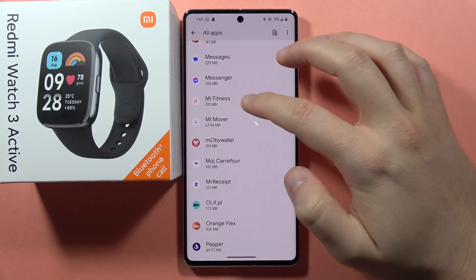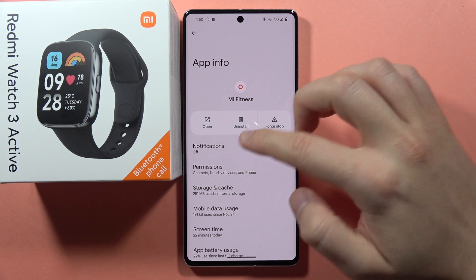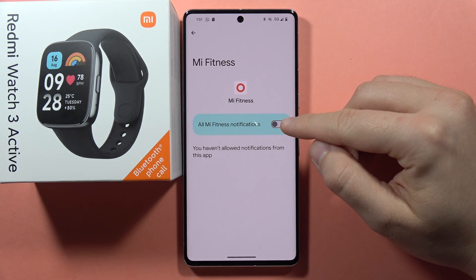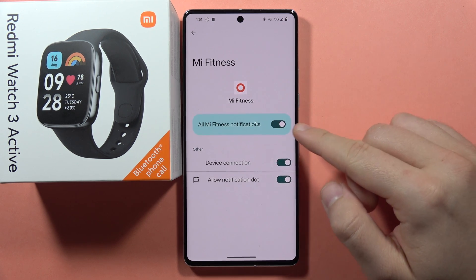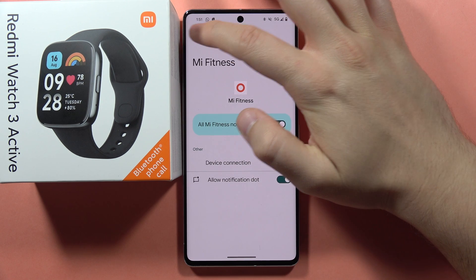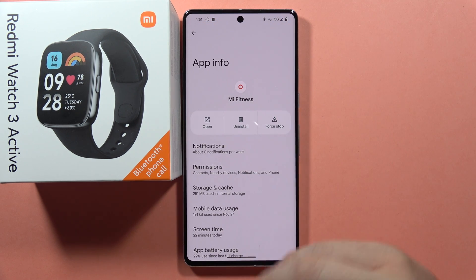Do the same for the Mi Fitness application — go to its notifications and make sure it is enabled. In my case it was turned off, so click the switcher to turn it on. Now everything should work fine. Let me know if it works, and please subscribe to my channel!